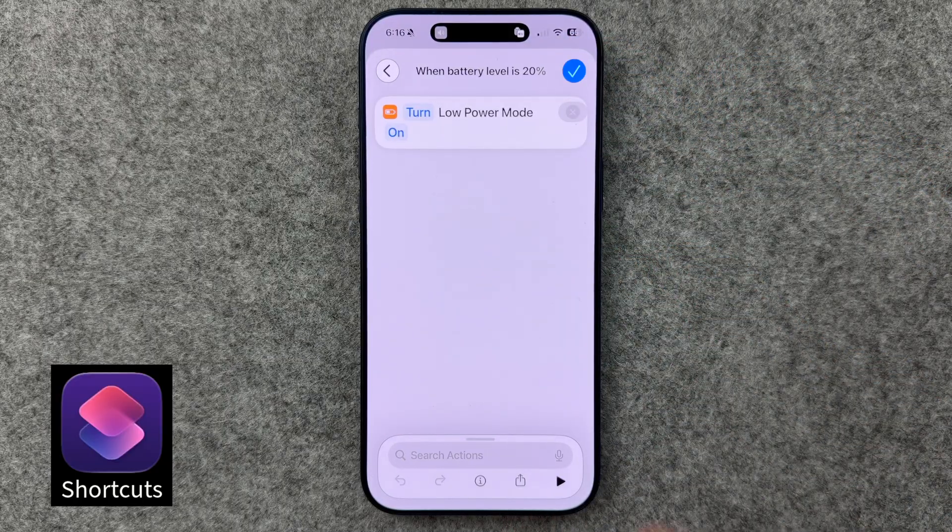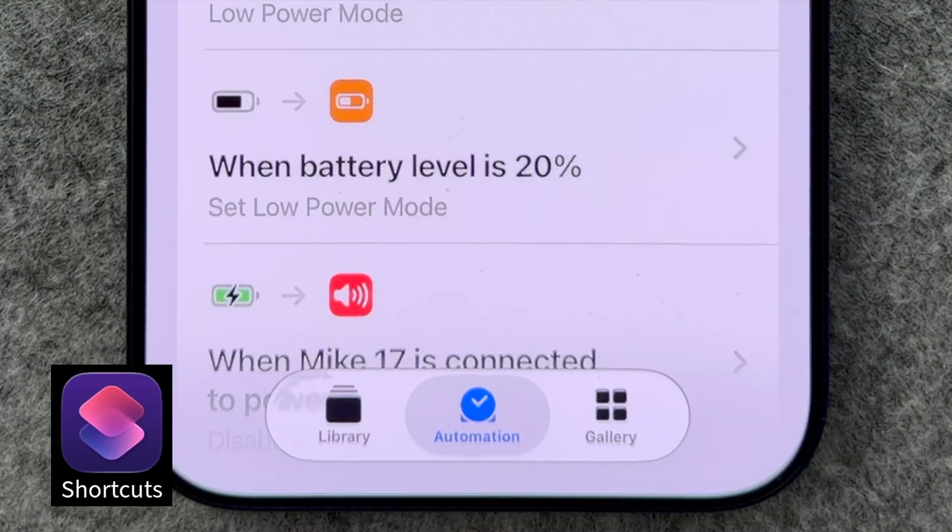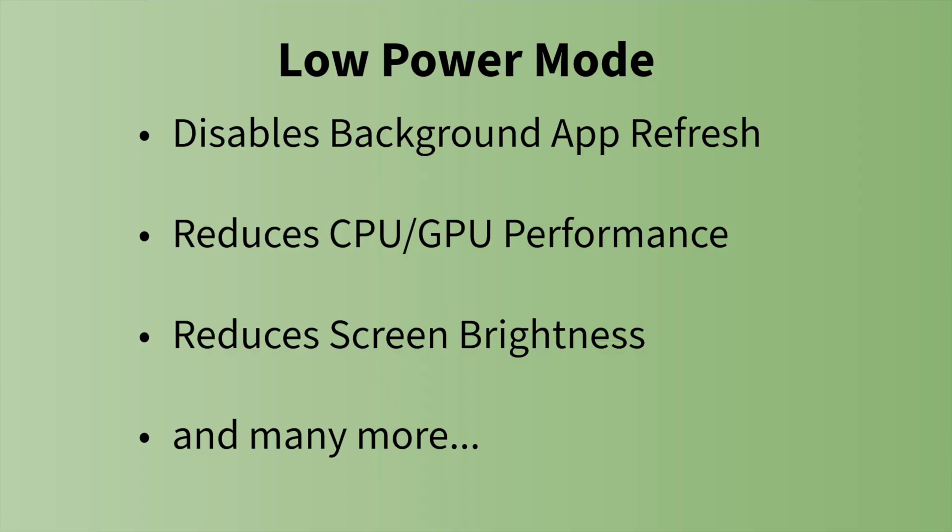Now when your battery hits 20%, Low Power Mode automatically kicks in. The reason Low Power Mode works so well is it cuts out background refreshes, does a slight reduction in the speed and power of your CPU and GPU, which significantly cuts energy usage. It also automatically lowers your screen brightness, which you can manually increase again in Control Center if you like. Bottom line, it's very effective in helping your battery last longer.